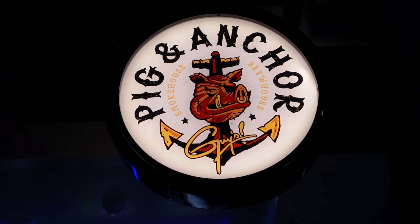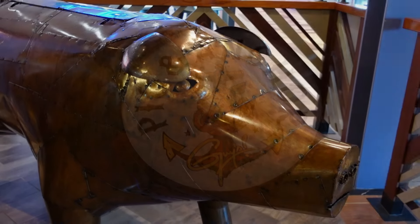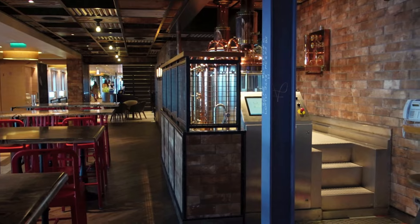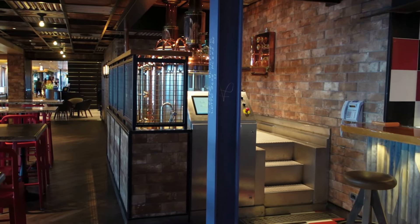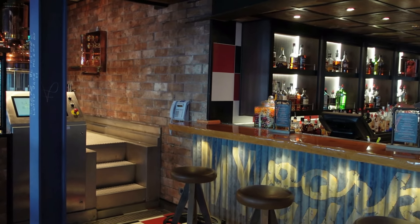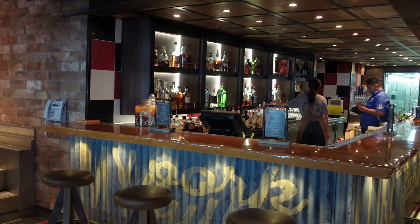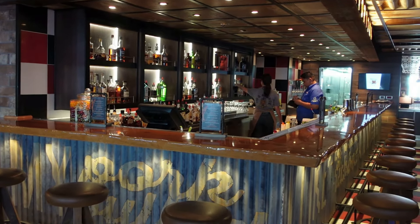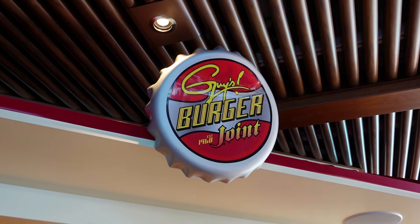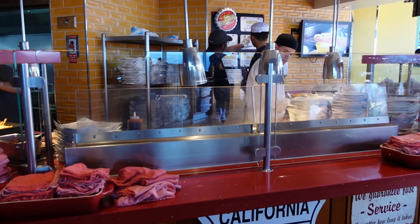Guy Fieri's Pig and Anchor Brewhouse and Smokehouse is a really popular dining venue on the ship. It's open for both lunch and dinner — lunch is complimentary and included in your fare, while dinner is an extra cost. They also brew their own beer on board and you can schedule a visit while you're there. Their barbecue is highly rated. Guy's Burger Joint is open for lunch and is also included in your cruise fare.